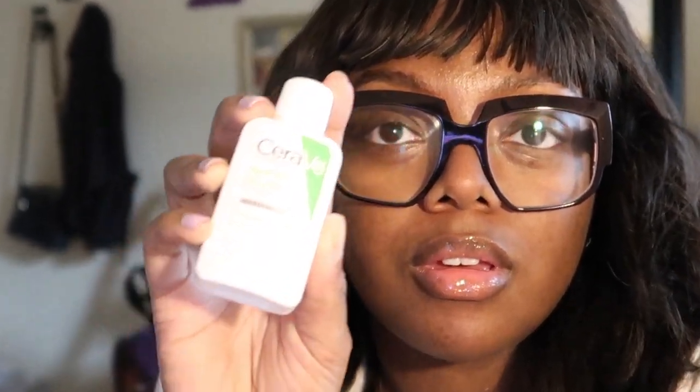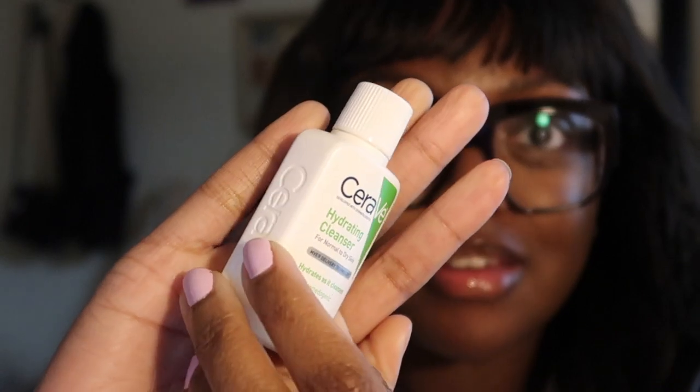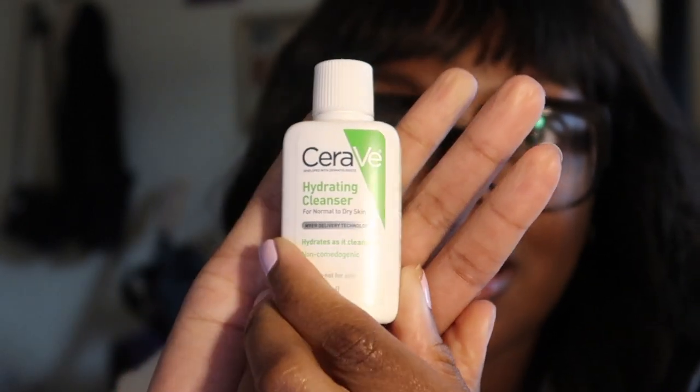Honestly, it holds a lot of product in here, so this is like the perfect travel bag. This is a little sample travel size of the CeraVe hydrating cleanser. I've never tried this cleanser, but I'll zoom in a little so you guys can see it better. I have never tried this cleanser, so I don't know how good it is, but since I have a travel size, this will definitely be something I will be trying out in the upcoming days or week. I'll keep you guys updated and let you know how good of a cleanser it is.